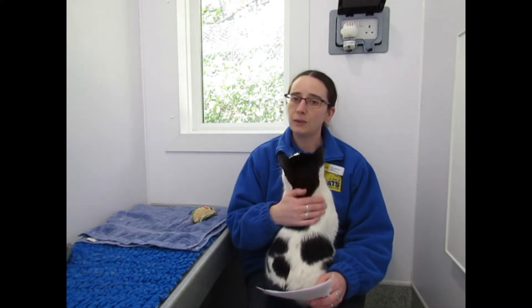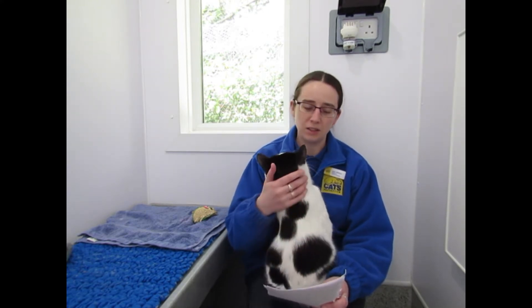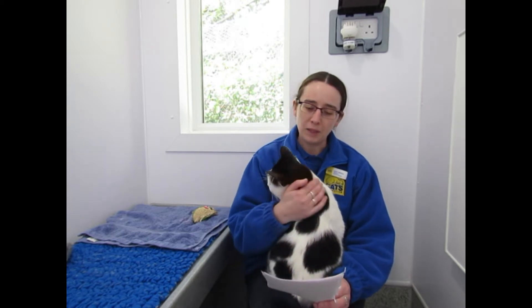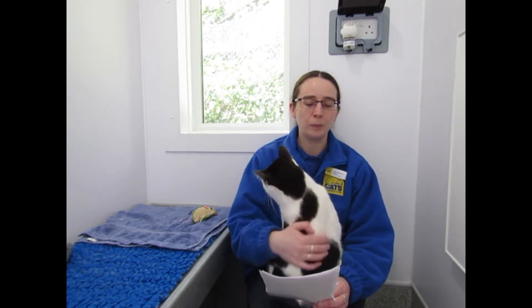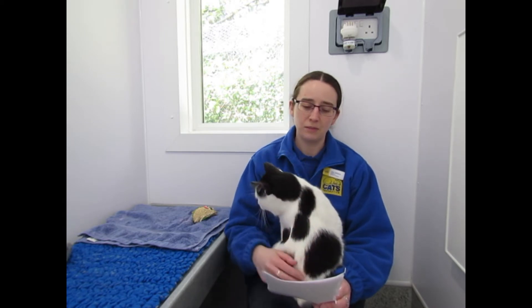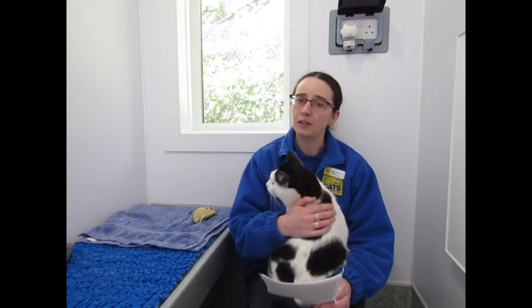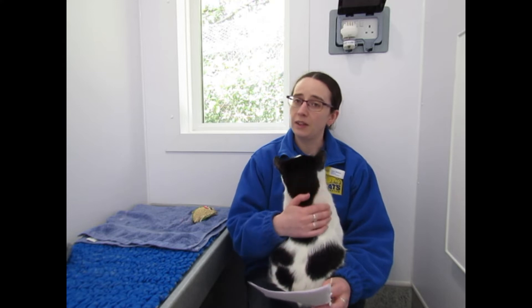So the first question comes from Hugo, and Hugo asks: how many kittens have you looked after since you started your job, and how many kittens have been born at the shelter since you started? I had to look this up because I couldn't remember them all. I started my job here in December 2014, and in that time I've looked after 522 kittens, and 113 of those were born here at the shelter.